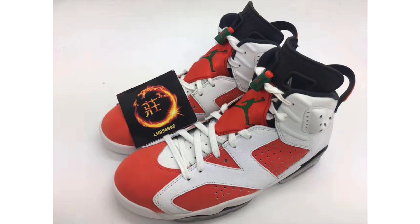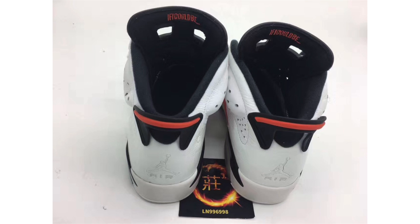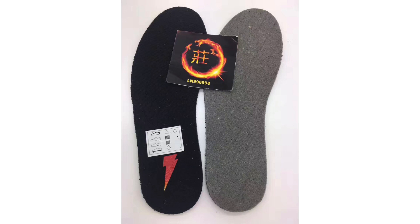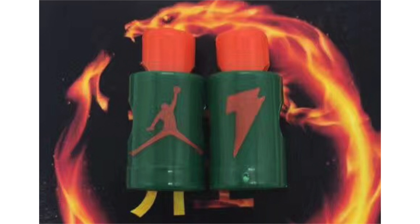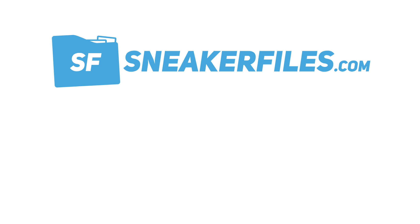It looks like there will be two Air Jordan 6 Gatorade releases dropping during fall 2017. We've seen the green pair before, and now we have another look at the orange, white, and green pair — the color blocking is somewhat like the Carmine. On the inside of the tongue it says 'If I could be,' referencing the Gatorade 'Be Like Mike' commercial. The lace locks resemble Gatorade squeeze bottles, with the Gatorade lightning bolt logo on one and the Jumpman on the other. The insole also features the lightning bolt logo. This pair is expected to drop sometime during October at a retail price of $190.